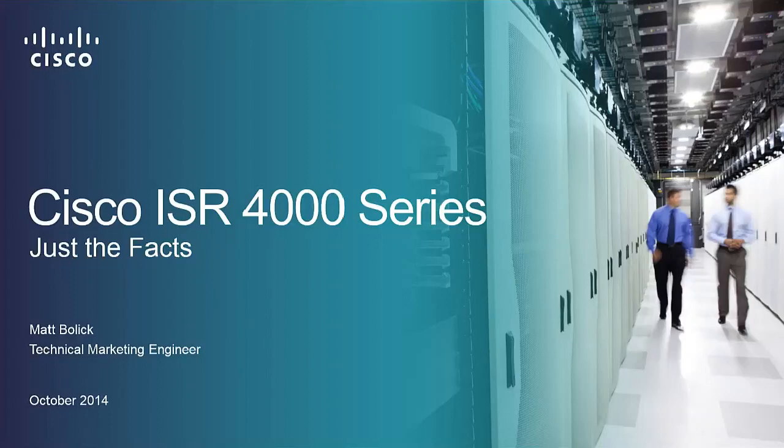Hey folks, Matt Bollick here, Technical Marketing Engineer with the Cisco ISR Integrated Services Routers, to talk about the new ISR 4000 series. We're going to cover just the facts — just what you need to know with the new portfolio from Cisco.